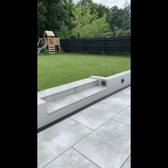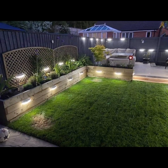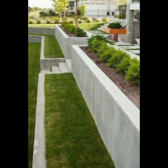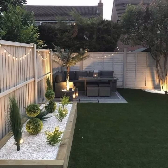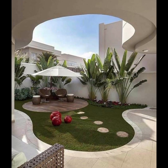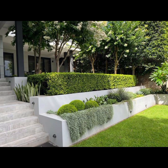Incorporate outdoor lighting to extend the garden's usability into the evening and create a magical ambiance. Opt for eco-friendly practices like water-wise gardening, composting, and using native plants to support local wildlife. Add personal touches such as garden ornaments, decorative pots, or custom seating to make the garden uniquely yours.